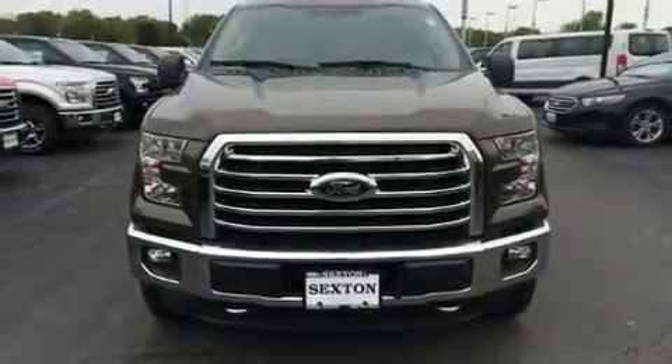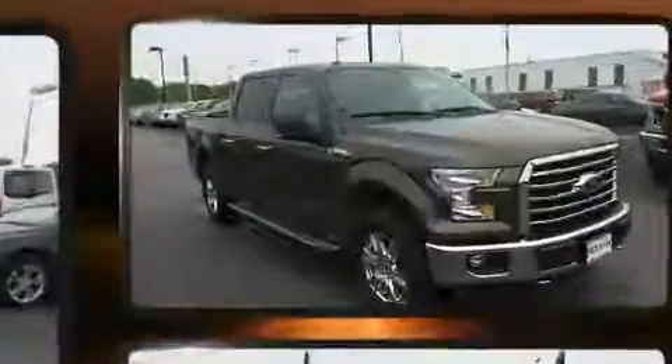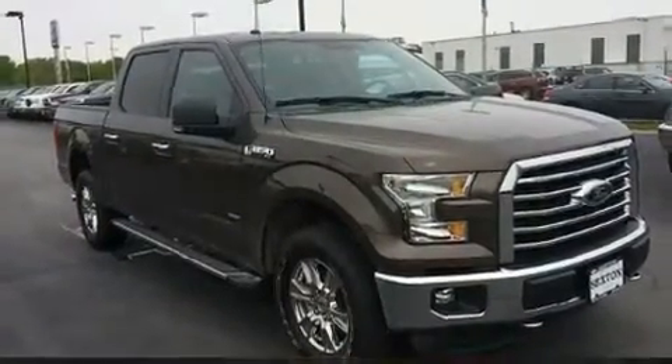You can expect a lot from the 2016 Ford F-150. With less than 4,000 miles on the odometer, this vehicle glistens in the crowded pickup truck segment.